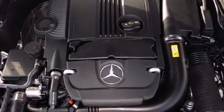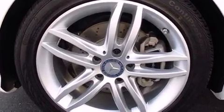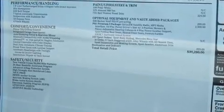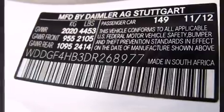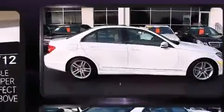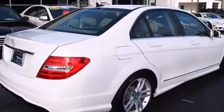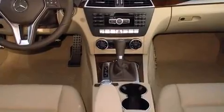Mercedes-Benz also prioritizes safety and security by including dual front-impact airbags with occupant-sensing airbag, front-side impact airbags, traction control, a security system, and four-wheel disc brakes with ABS. Electronic stability control stands out as a technologically savvy innovation, keeping you better connected to the road.